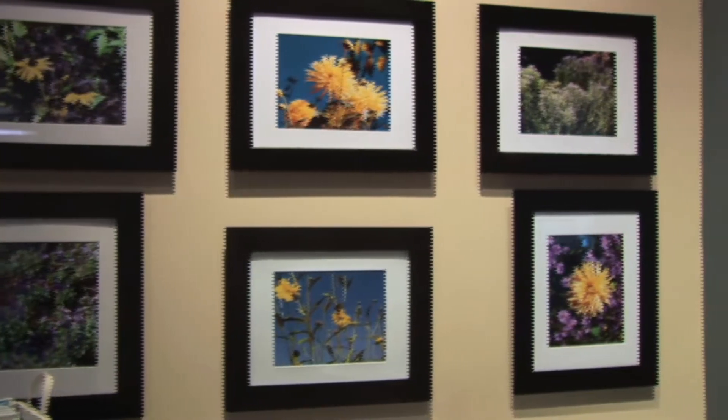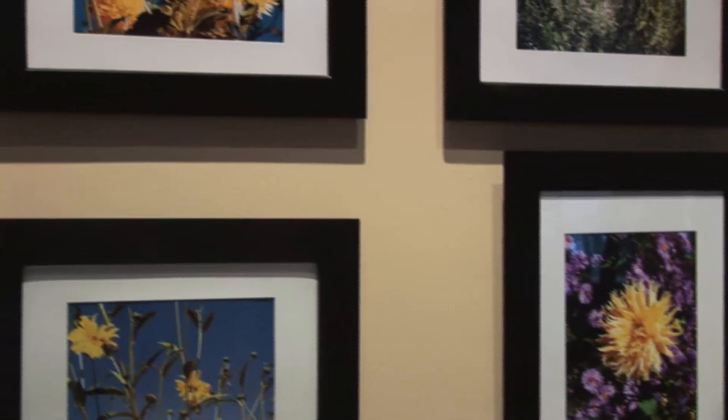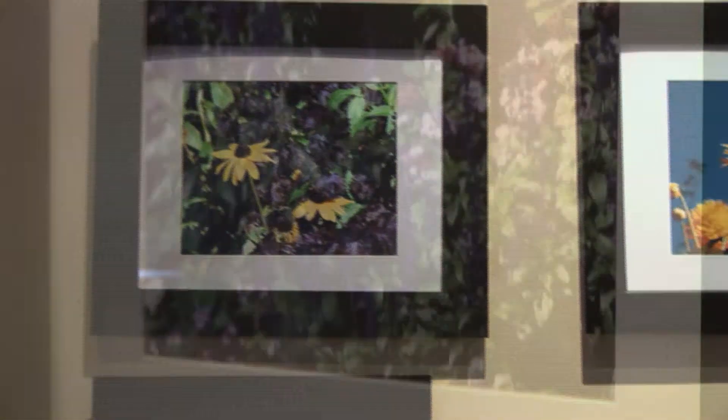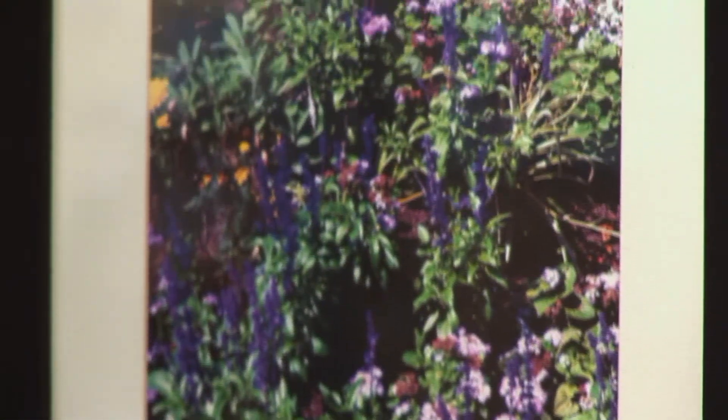This grouping is just florals from Giverny and from the Caribbean — some of my favorite art, put together because of the colors, balance, and proportion.